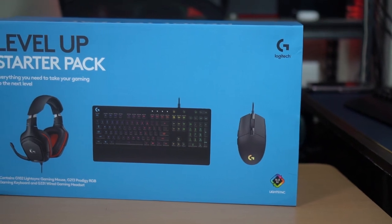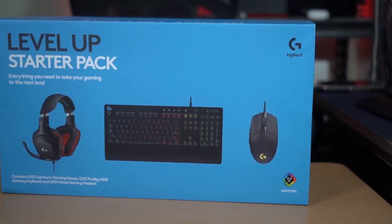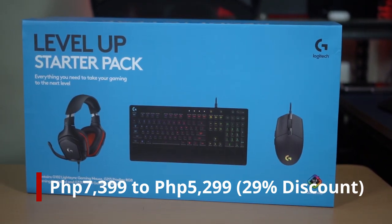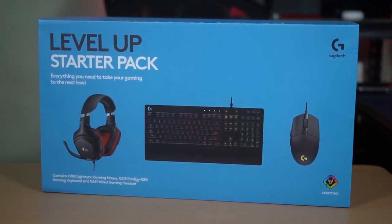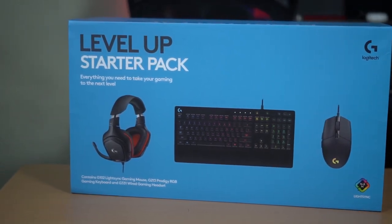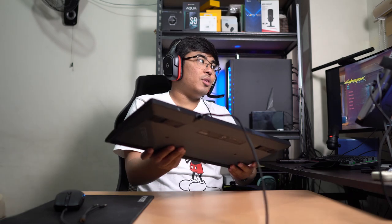If you want to get one, you can actually get this bundle priced at ₱7,399 down to ₱5,299, which is a 29% discount. You can get it at Logitech partner stores nationwide. It's a great gift for your gamer friends and family members. To recap: the G102 LightSync mouse is ₱1,190, the G213 keyboard is ₱3,399, and the G331 stereo gaming headset is ₱2,599.